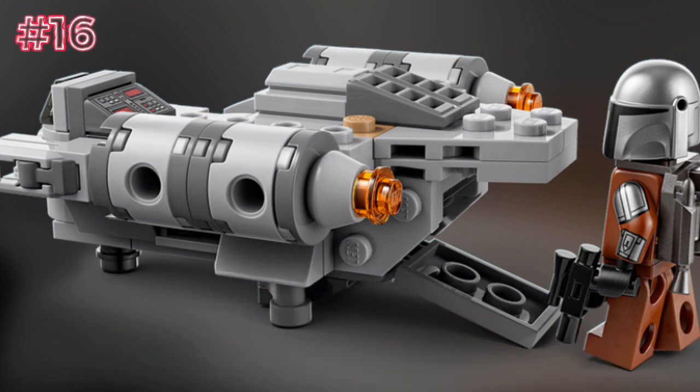This set — I don't see the worth in it. The minifigure is just the Mandalorian. They did add in the new stud shooters, which is cool. But overall, this set is kind of horrible. I wouldn't really recommend buying this set out of all of these sets.